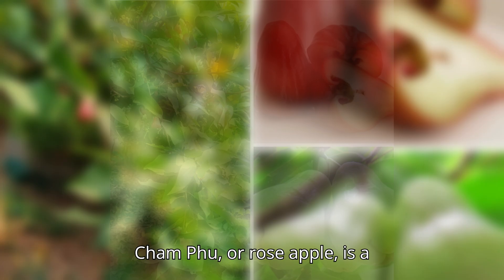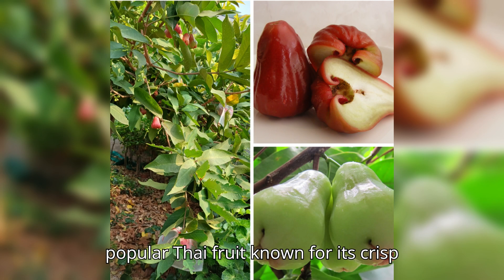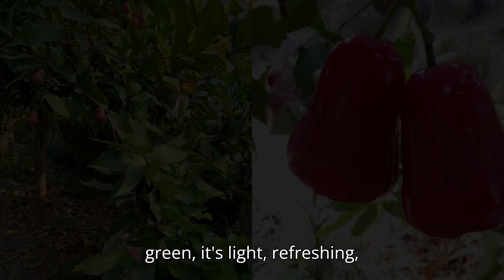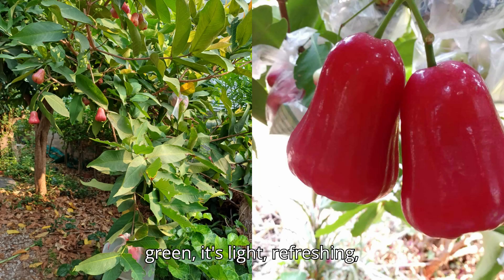Champhoo, or rose apple, is a popular Thai fruit known for its crisp texture and mild sweetness. Shaped like a bell and often red or green, it's light, refreshing, and perfect for hot days.